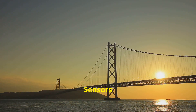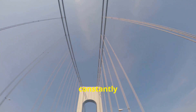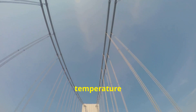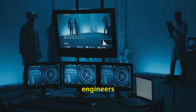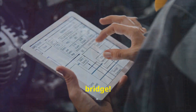A symphony of sensors: monitoring every heartbeat of the bridge. This bridge is like a living, breathing thing, constantly being monitored by a network of sensors. These sensors keep track of everything from wind speed and temperature to the bridge's vibrations and movements. All this data is fed back to a central control room, where engineers can keep an eye on the bridge's health 24/7. It's like having a doctor on call, but for a bridge.